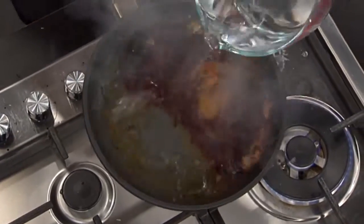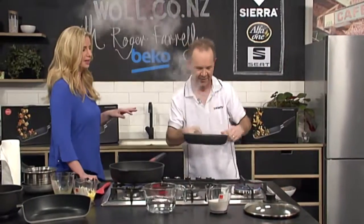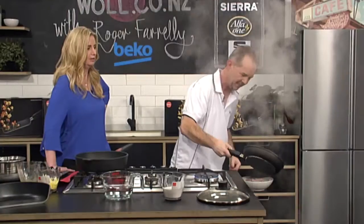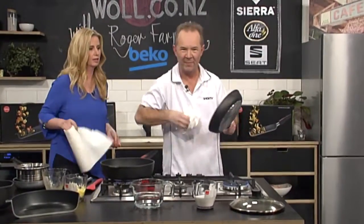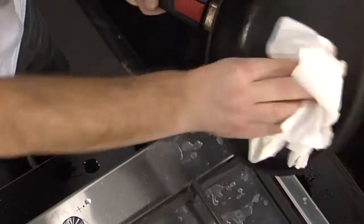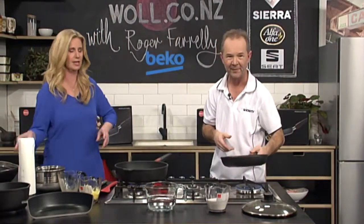Now under the cold tap — pour a bit of water on here, swirl it around. And look at that — rinse, wipe, and clean. Look at that, like new! That is ready for the next job. That's incredible — if you tried to do that with most pans it would almost certainly warp or buckle out of shape.